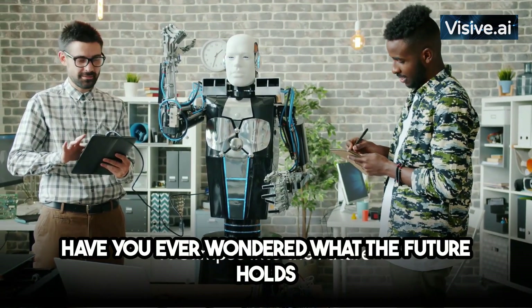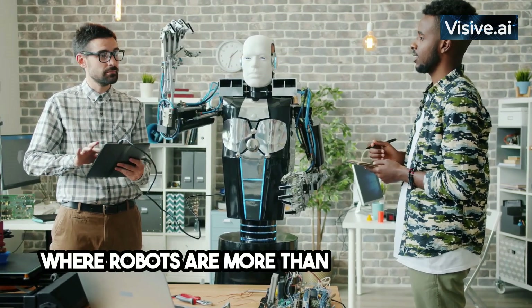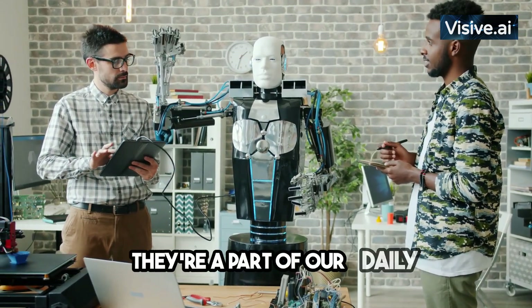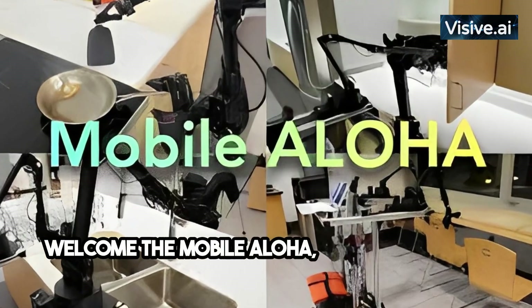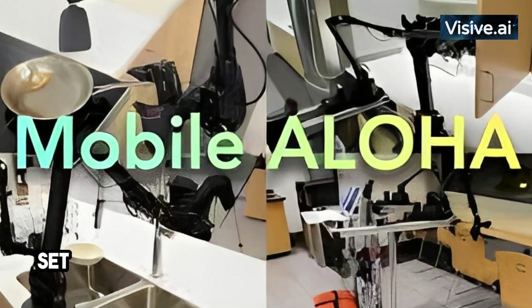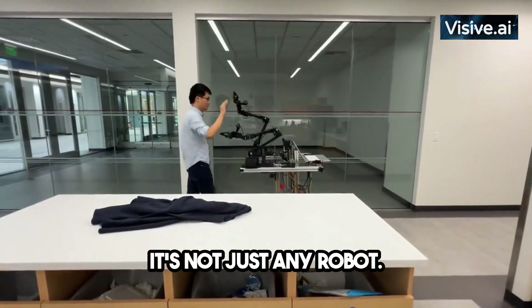Have you ever wondered what the future holds for robotics and artificial intelligence? In a world where robots are more than science fiction, they're a part of our daily lives, enhancing our living experience. Welcome the Mobile Aloha, a revolutionary robot set to redefine your perception of possibility. It's not just any robot — it's a game changer.